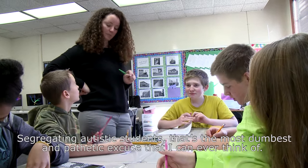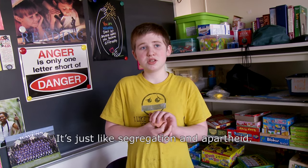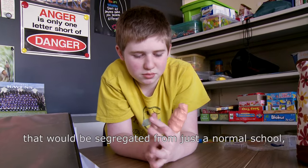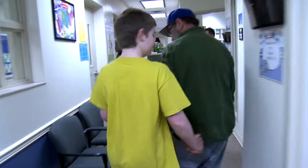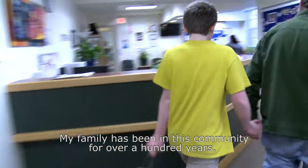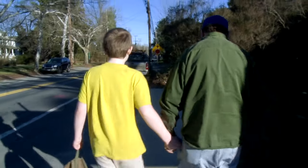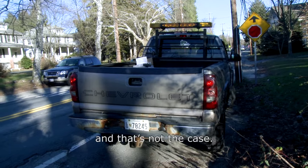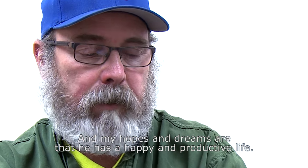Segregating autistic students — that's the most dumb and pathetic excuse I can ever think of, because they want to get along with the other classmates. It's just like segregation and apartheid. If there was ever an autistic school segregated from a normal school, I would probably feel very sad. My family has been in this community for over a hundred years — my dad graduated from this very school building in 1946. My fear was that he was going to be someone who would have to be guided and directed his entire life, and that's not the case. I believe he's going to make a difference in this world, and my hopes and dreams are that he has a happy and productive life.